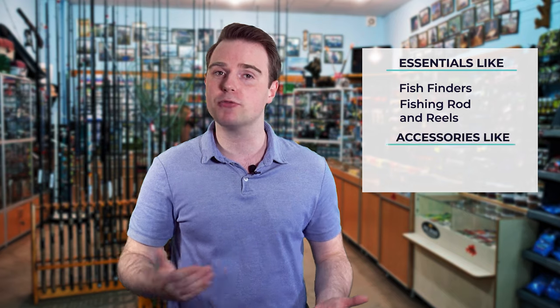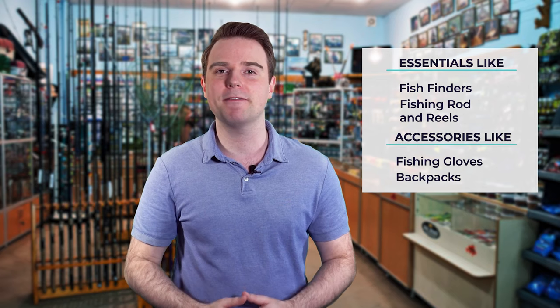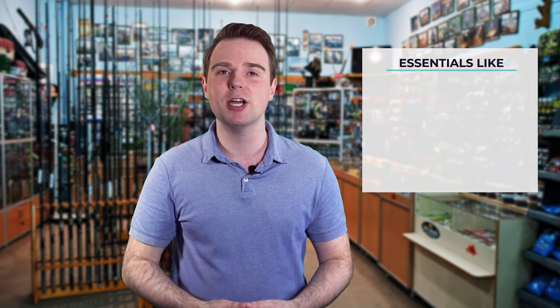Hi there, you're watching Fish Finally, where we aim to bring you up to date on the latest and best in the world of fishing, from essentials like fish finders, fishing rods and reels, to accessories like fishing gloves or backpacks. We have something for everyone. We test them in real life so you know what they're like even before buying them. For a fishing enthusiast looking for helpful buying guides, nothing could be better than Fish Finally.